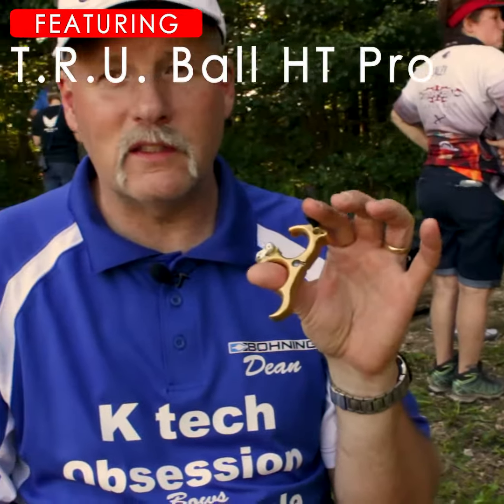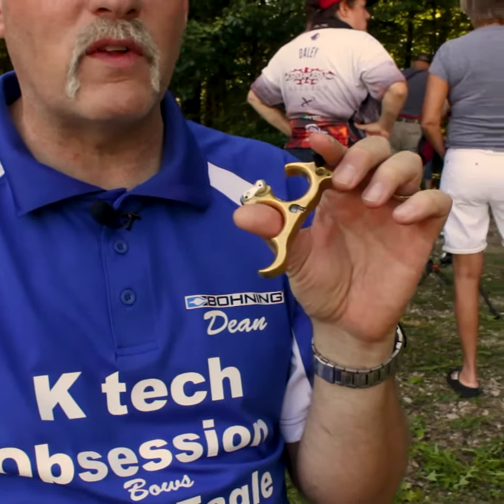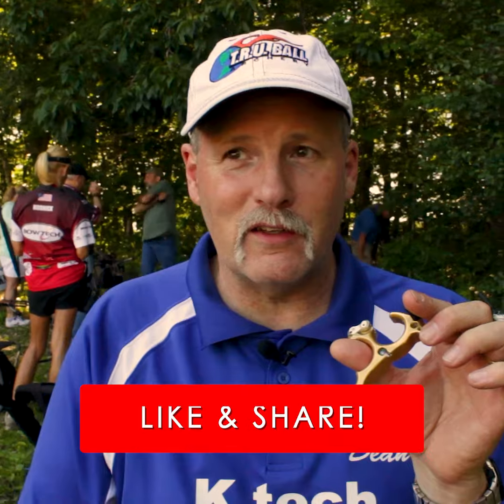Right now it's my go-to rest and this is a great rest. It performs flawlessly — sometimes I don't always, but it does. I've actually had people want to buy it from me because they do not make it anymore and it's getting hard to come by. I will not let it go.